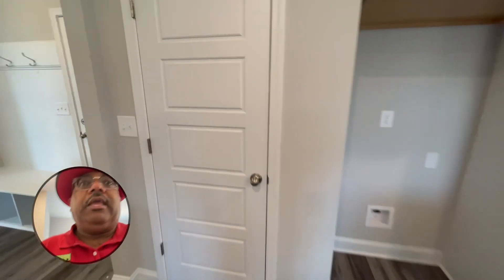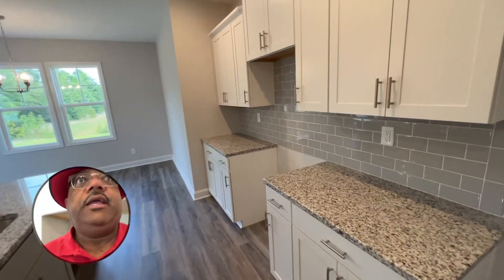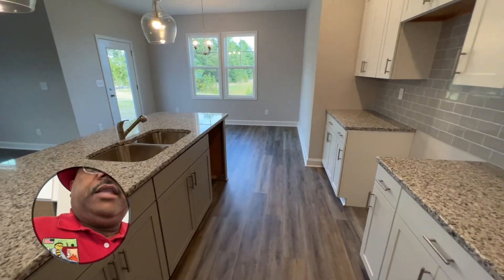You've got a pantry right here. This particular house does come with a stainless steel range, microwave, and dishwasher.